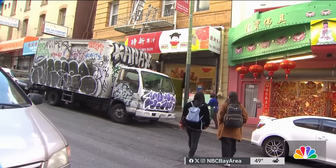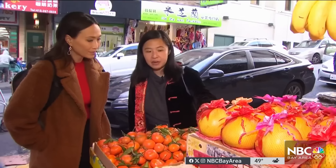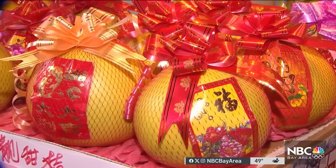Next, we collect tangerines at Juicy Fruit. They all actually have a stem to represent life or vitality. Pomelo in Cantonese is 'lokyo', which means you roll to have money. Good luck.